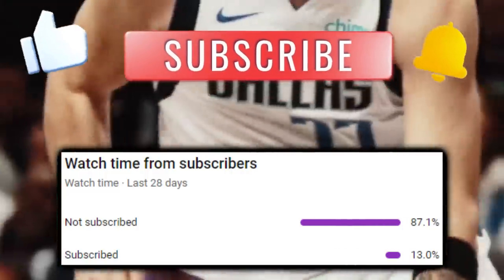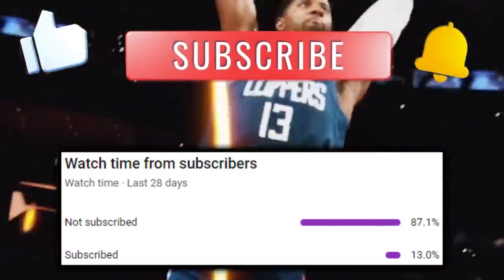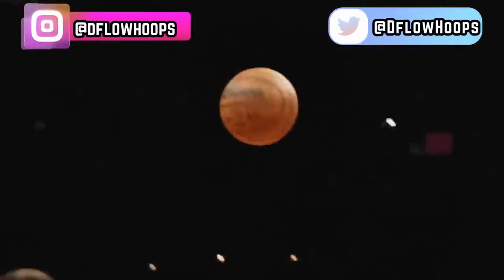Just 13% of you watching right now are subscribed, so splash thumbs up and turn on notifications if you haven't yet. Splash thumbs up for the YouTube algorithm and follow on Instagram and Twitter at dflowhoops. Thank you a ton for any bit of support. Back to the content.